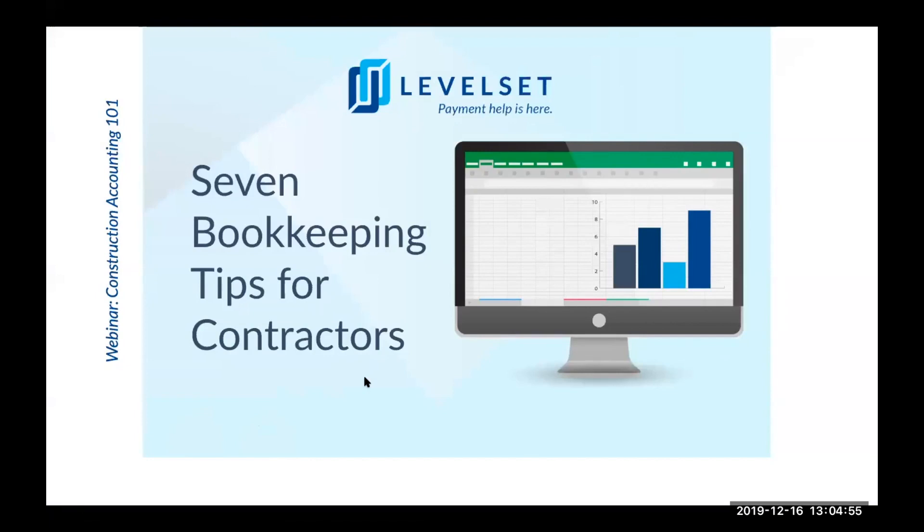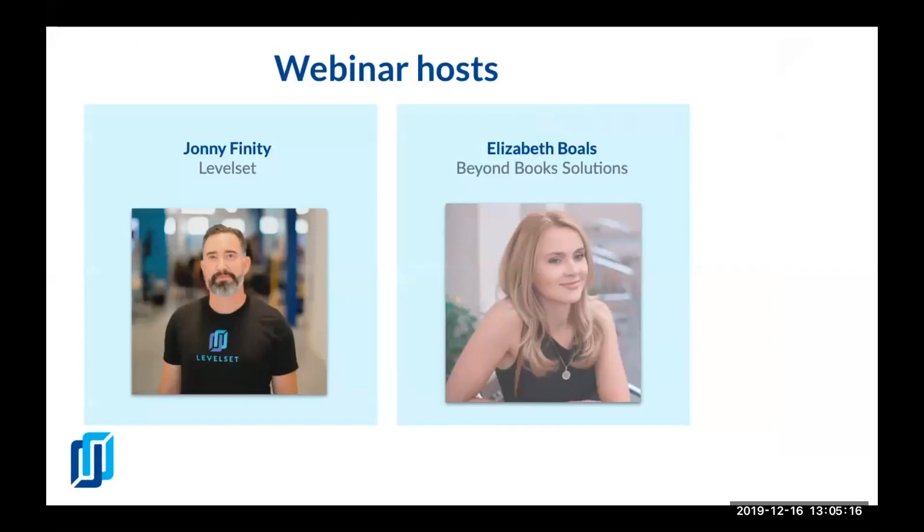Today we're going to be covering seven bookkeeping tips for contractors. My name is Johnny Finity. I'm the content manager at Levelset. Levelset helps construction professionals make the payment process stress-free. Our customers connect on our online platform to see everyone who's on their project, easily exchange payment documents, and quickly resolve any issues, which leads to faster payments and fewer surprises.